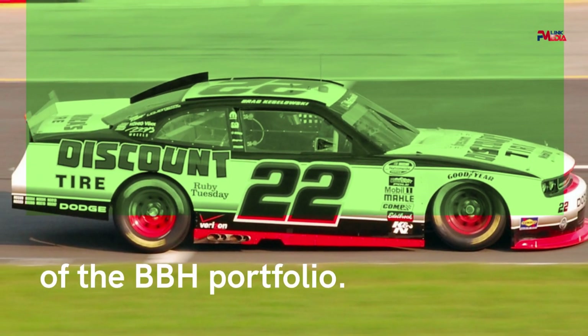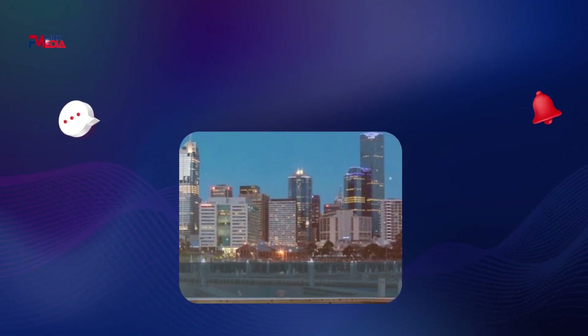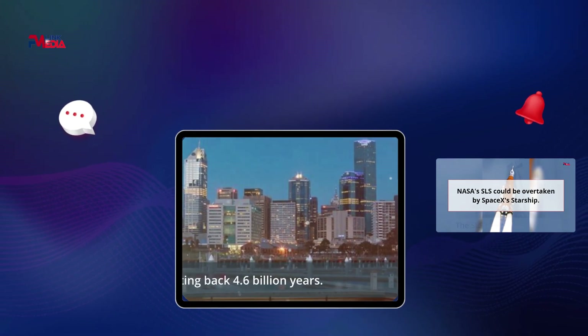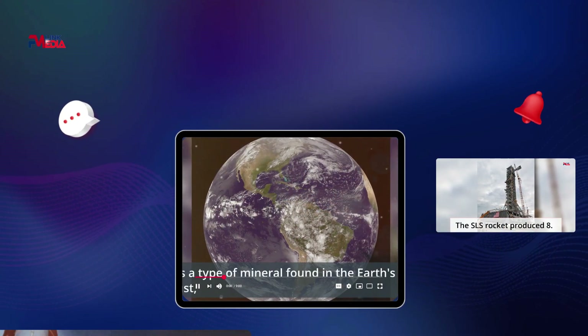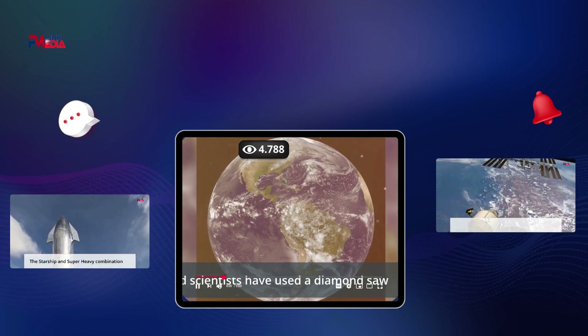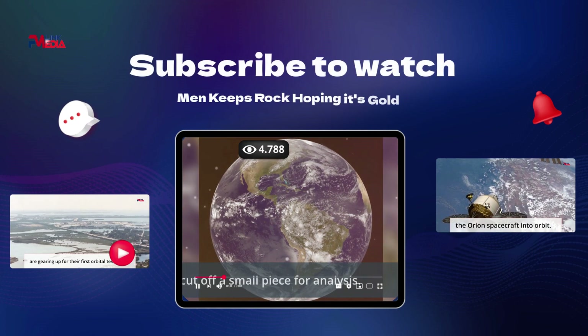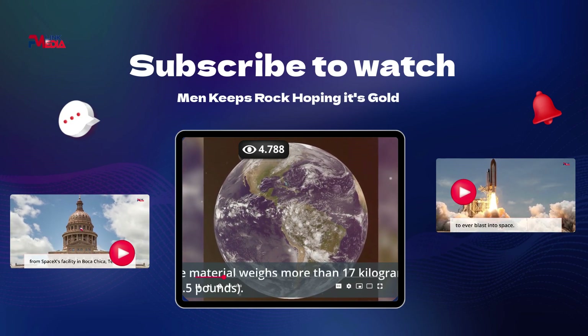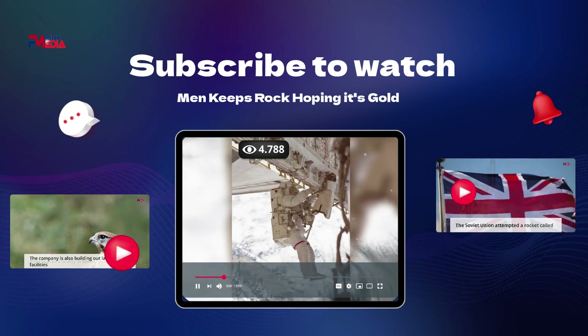What turned out to be a gold nugget was actually a meteorite dating back 4.6 billion years. It is a type of mineral found in the earth's crust, and scientists have used a diamond saw to cut off a small piece for analysis. The material weighs more than 17 kilograms.